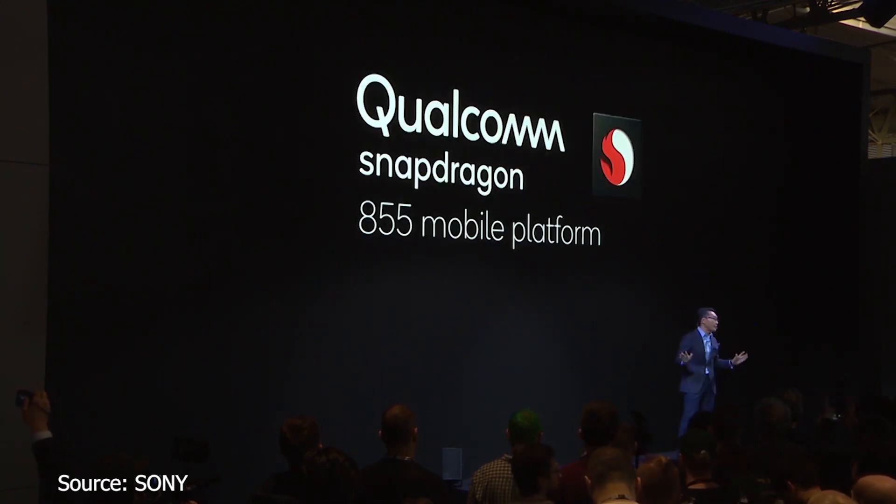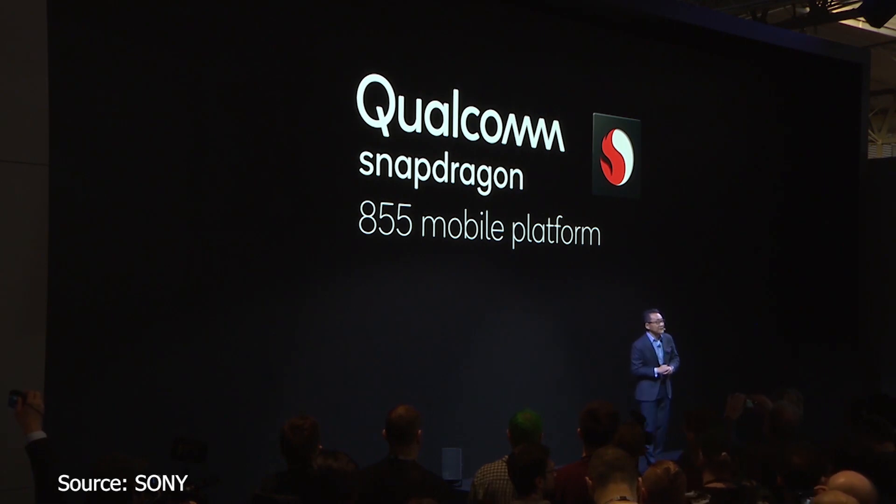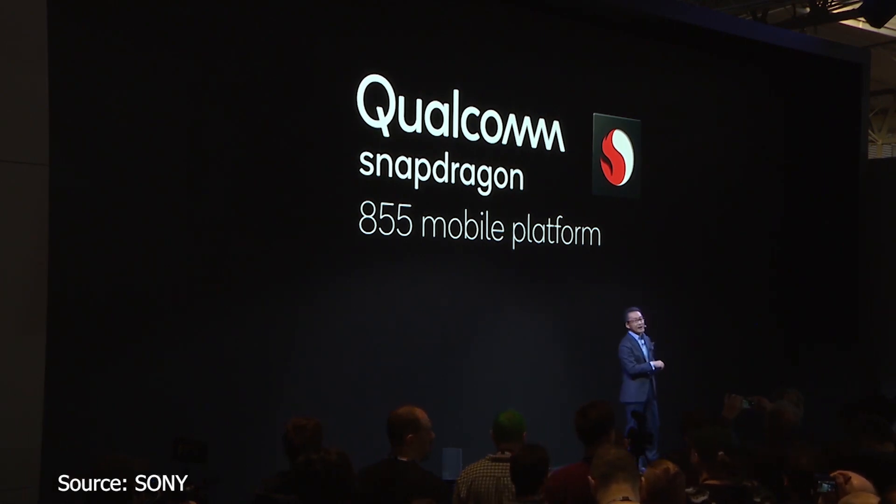Xperia 1 is powered by the flagship Qualcomm Snapdragon 855 mobile platform with gigabit LTE capability.